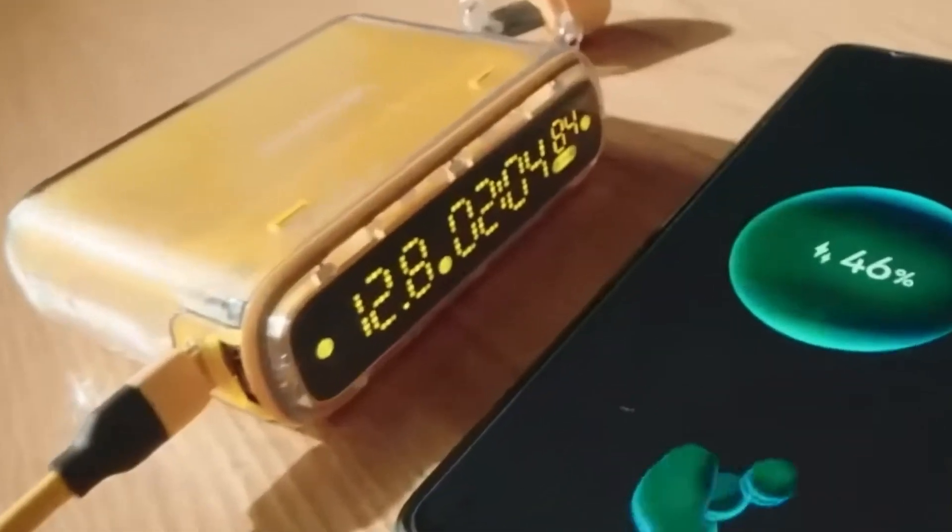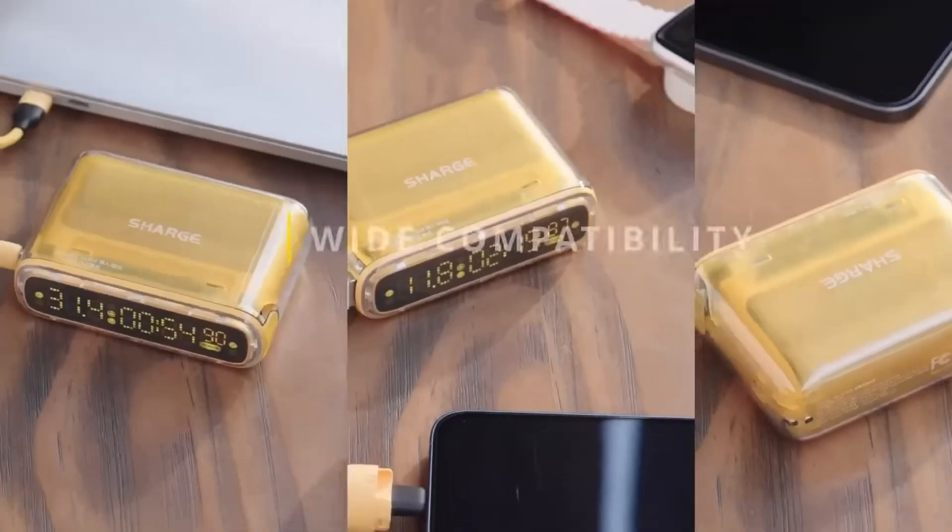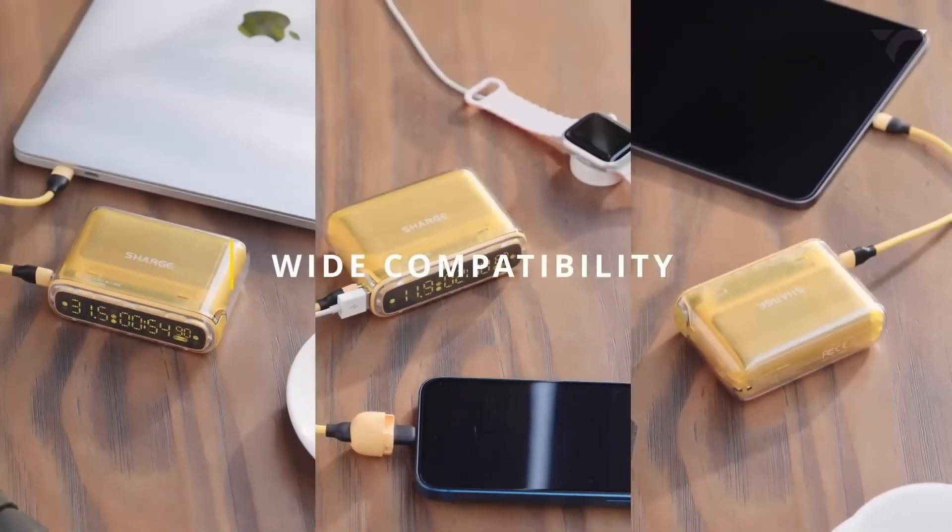Charge multiple devices simultaneously and take advantage of its predictive remaining charging time feature. It also includes a 12-hour program clock and alarm clock. All this for just $39.